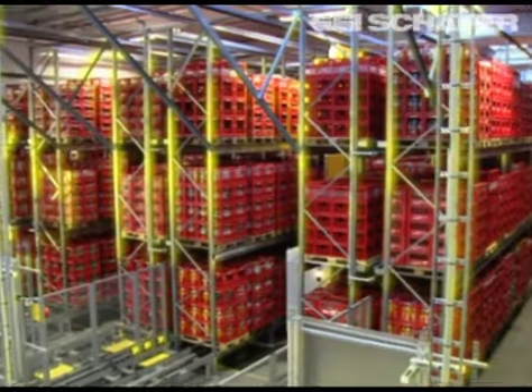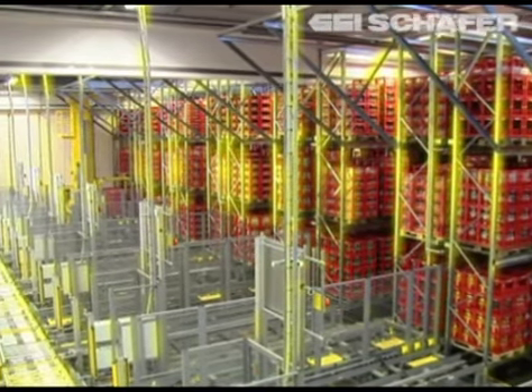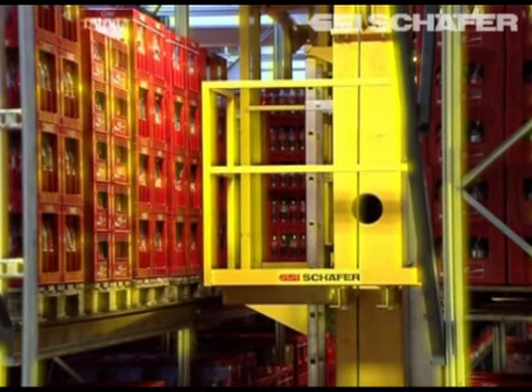The Coca-Cola empties, as well as a small part of the products, are buffered in a smaller in-house high bay warehouse right next to the production line.